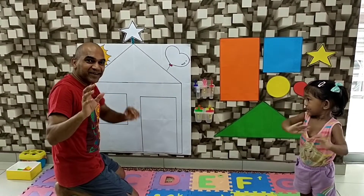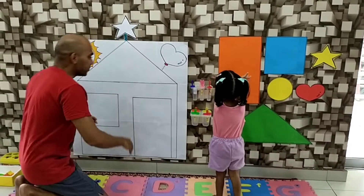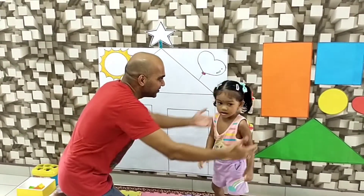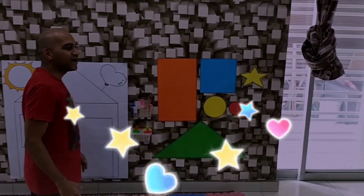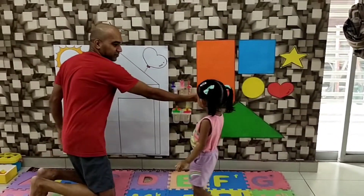Hi guys! Today we are going to play shapes. We are going to build a house made out of shapes.